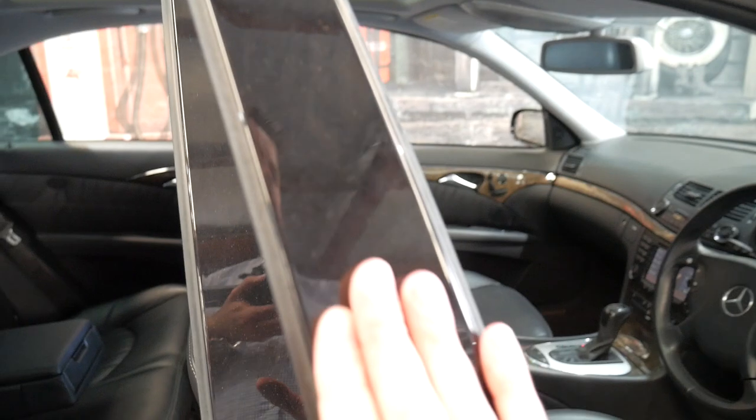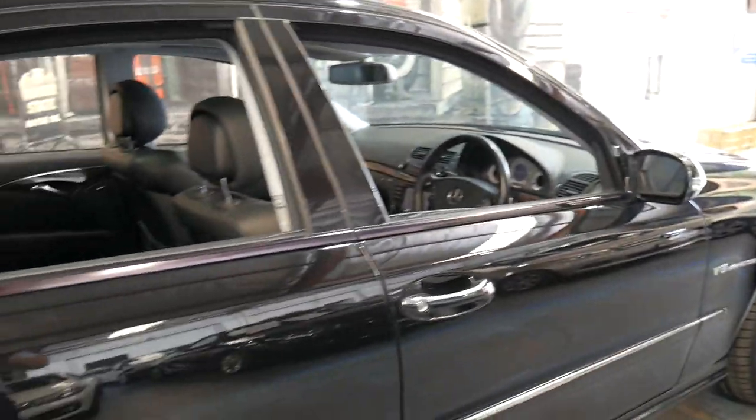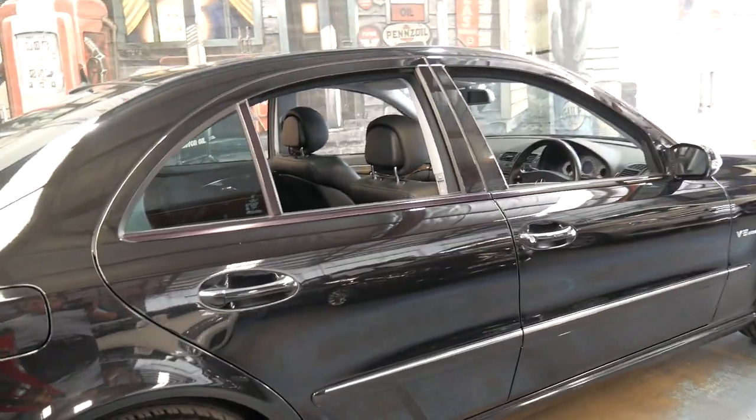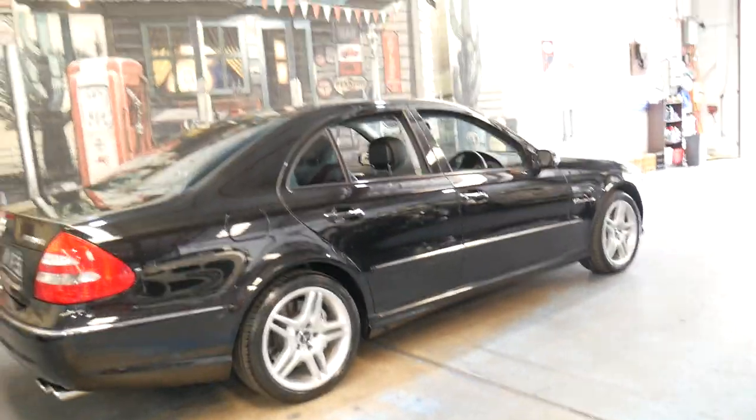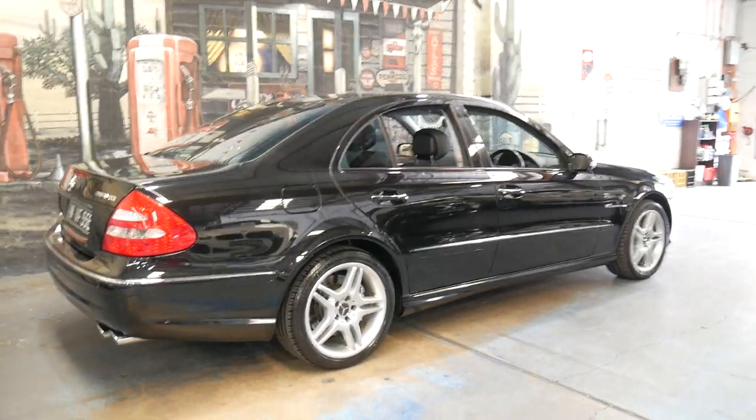The E-Class AMGs are becoming very collectible. I had an AMG a long time ago — in fact it was an E36 AMG which I absolutely loved and I regret selling it.